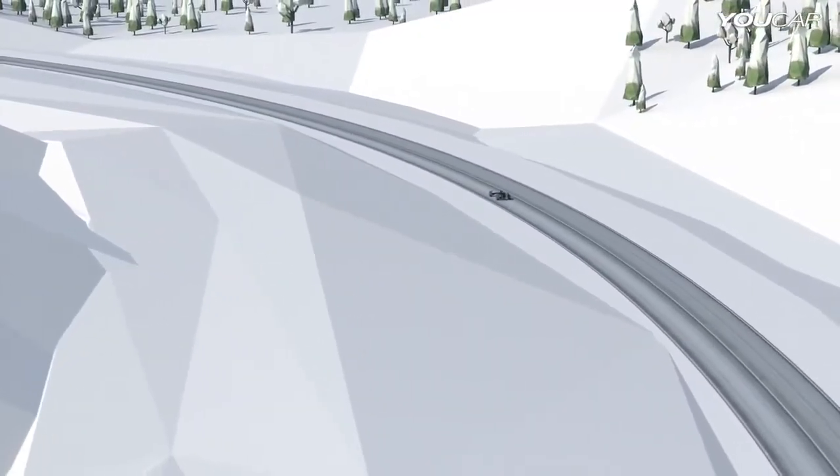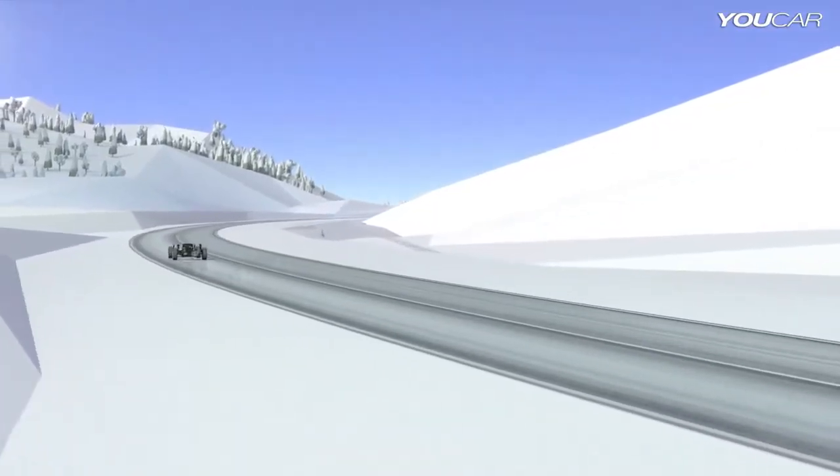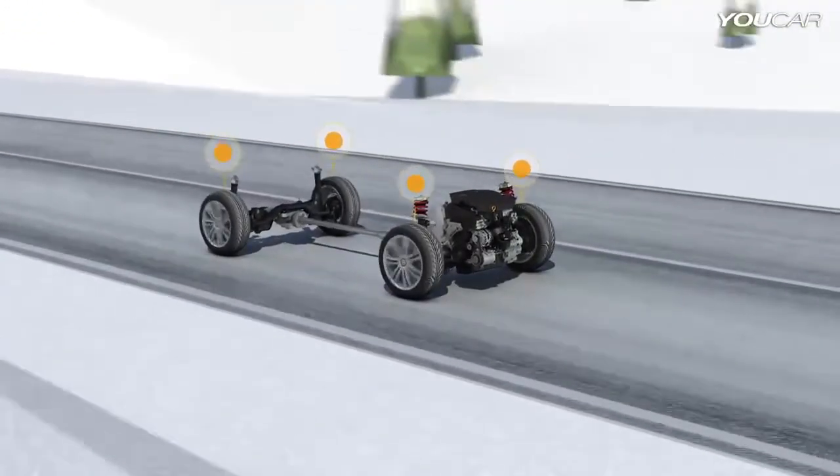4Motion guarantees maximum traction, perfect on slick or snowy roads. When the entire surface is slippery, the drive power is distributed uniformly.